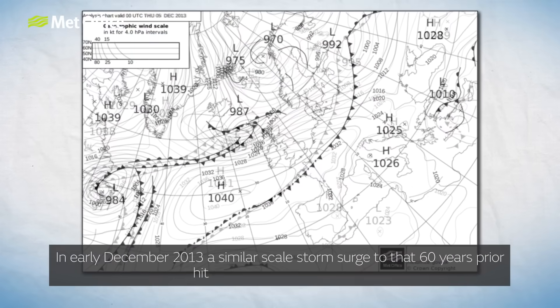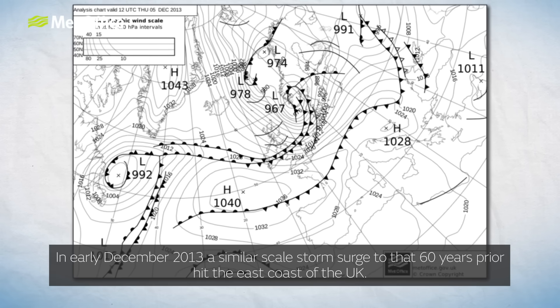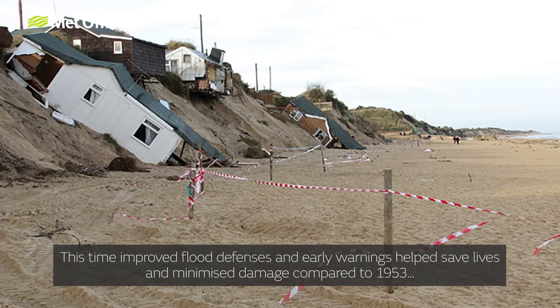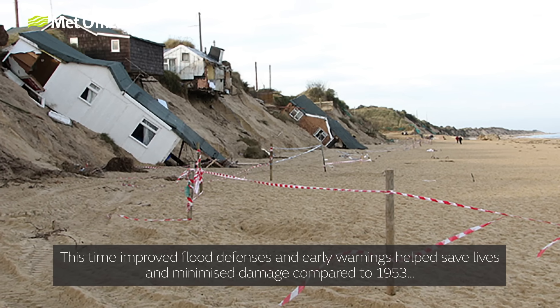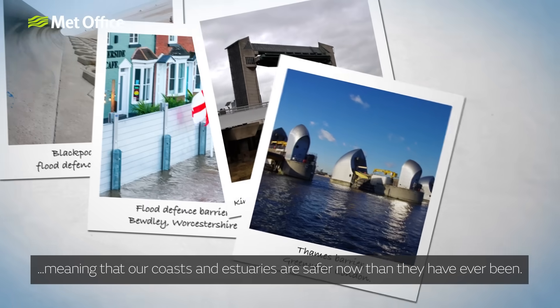In early December 2013, a similar-scale storm surge to that 60 years prior hit the East Coast of the UK. This time, improved flood defences and early warnings helped save lives and minimise damage compared to 1953, meaning that our coasts and estuaries are safer now than they have ever been.